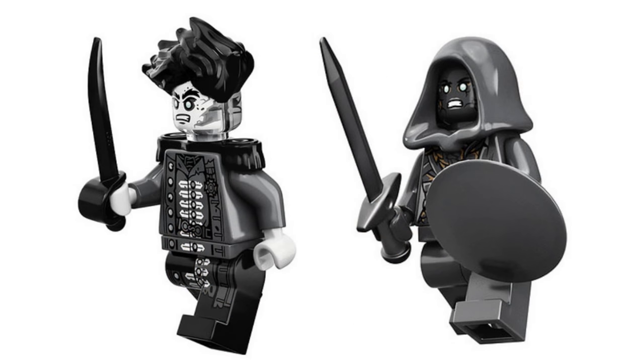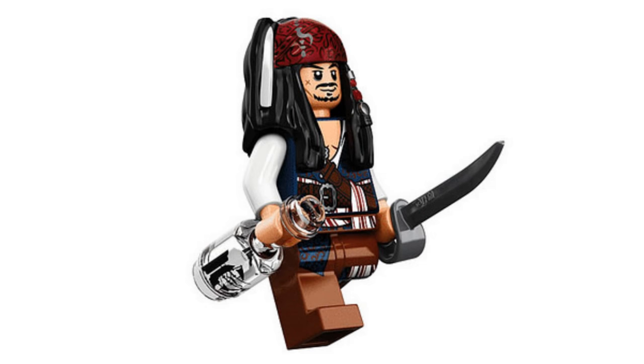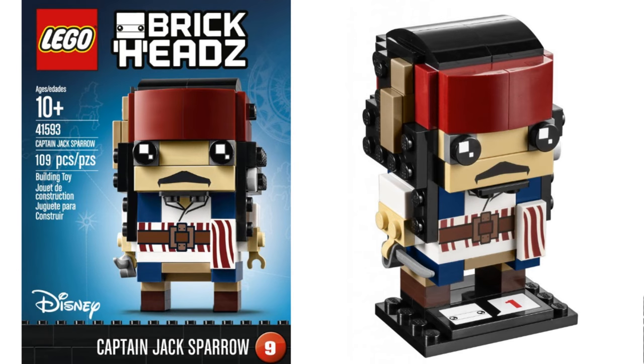The minifigures look great too. I really like how Salazar has a new hairpiece, and how Jack Sparrow's updated. The Brickheads are okay, but not my favorite. Jack Sparrow looks a bit off, but I love how his cloth down there looks like bacon for some reason.